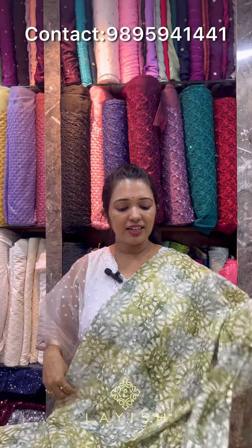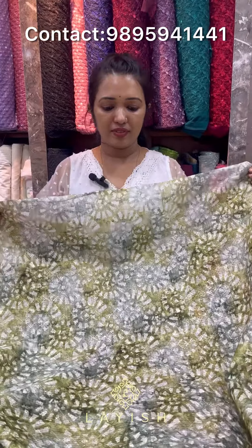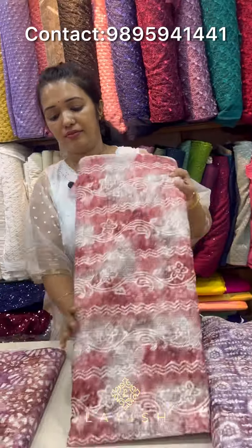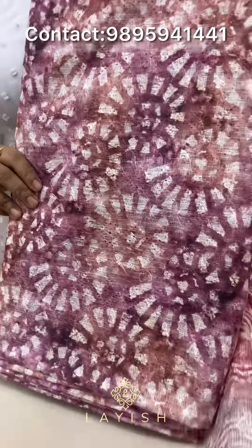This fabric is suitable for skirts and tops. Here is the collection of the fabric. This is the price of the fabric — 200 rupees per meter. This is the price of the fabric collection.